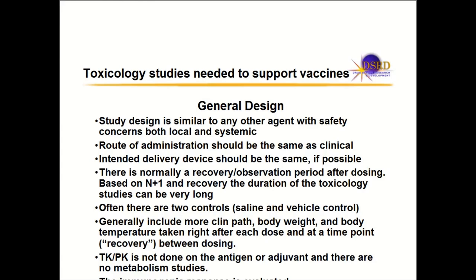Another difference is you're using two controls — normally you only have one, but we use both a saline control and the vehicle of the vaccine. You also take more clinical pathology samples because you take a sample after each dose, monitoring body weight and body temperature to assess the immune response — right before and right after each dose and during recovery. Importantly, you do not do TK or PK on the antigen or adjuvant, and no metabolism studies. You're looking for the immunogenic response, not the level of the vaccine.